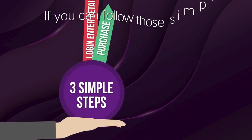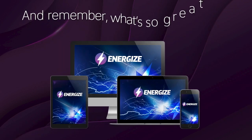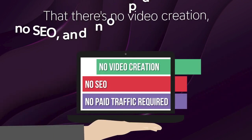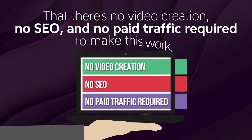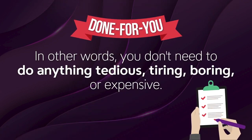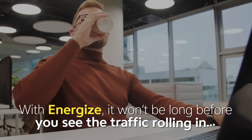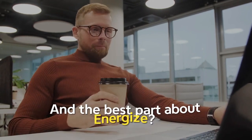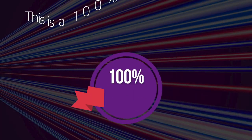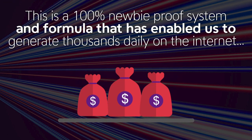If you can follow those simple steps, you'll see success with the Energize software and system. What's so great about Energize? There's no video creation, no SEO, and no paid traffic required. You don't need to do anything tedious, tiring, boring, or expensive. With Energize, it won't be long before you see the traffic rolling in — and there are no monthly costs. This is a 100% newbie-proof system that's enabled us to generate thousands daily on the Internet.